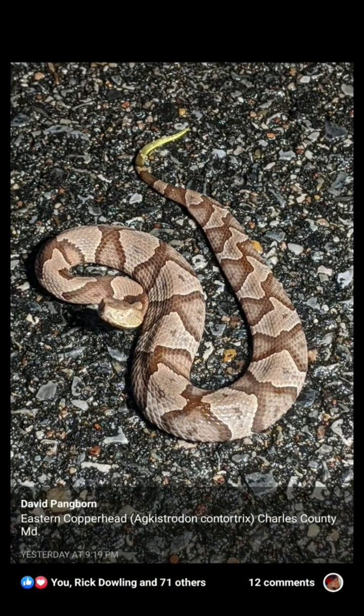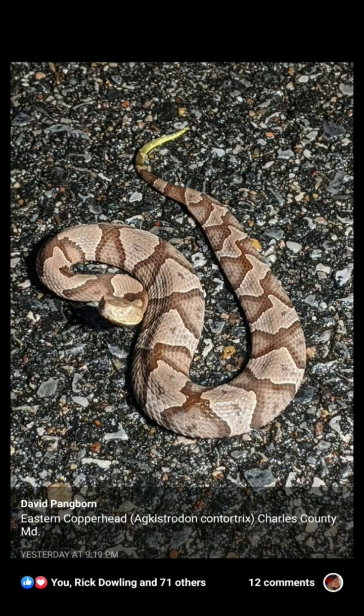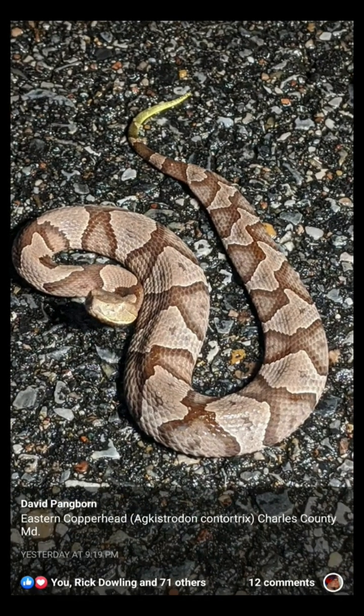As the Copperhead ages, the tail will slowly fade away to the normal coloration.